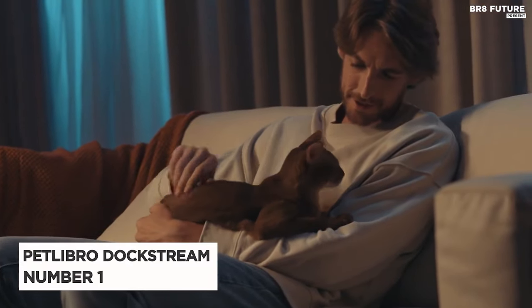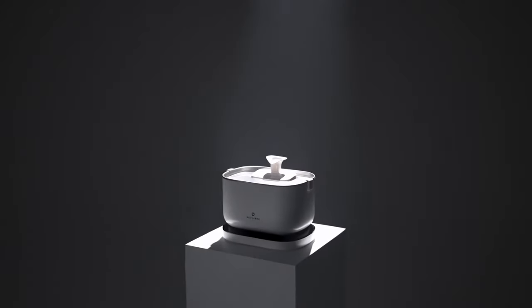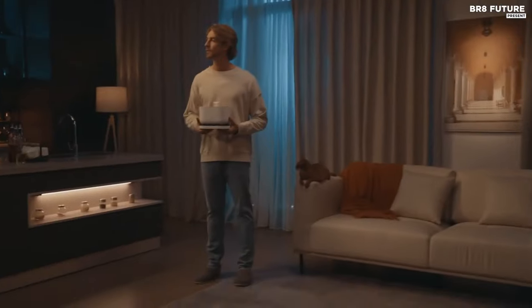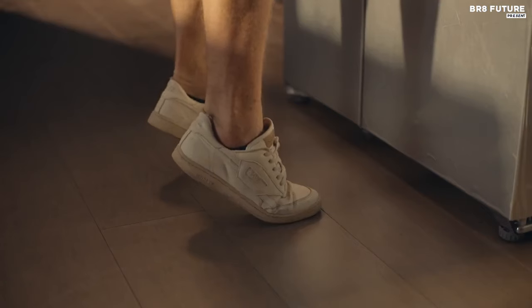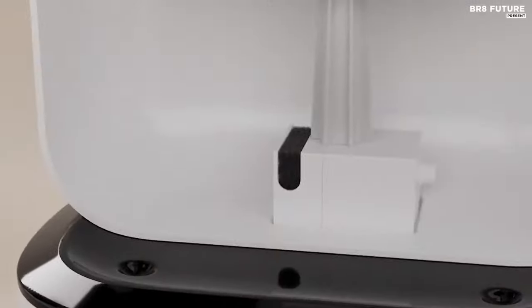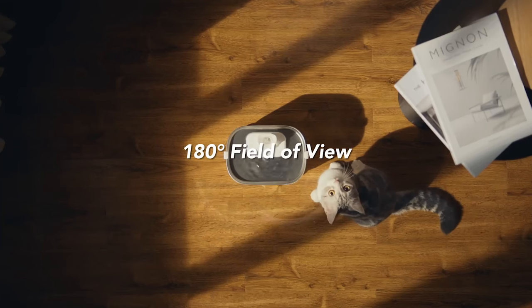Say hello to the Petlibro Dockstream Pet Water Fountain, hailed as the number one choice for cat owners seeking the best in hydration solutions for their beloved pets. This innovative fountain offers unparalleled convenience and functionality, making it a must-have addition to any pet-friendly household. With its wireless pump and charging base, the Dockstream Water Fountain provides pets with access to fresh, clean water anywhere they desire, without the hassle of external wires that could pose a hazard. Powered by a robust 5000mAh rechargeable battery, it boasts an impressive battery life of up to 30 days on a single charge, ensuring continuous hydration even during power outages. Cleaning chores are significantly reduced thanks to the fountain's detachable water tank and wireless pump, allowing for easy maintenance and upkeep.